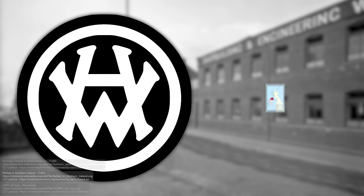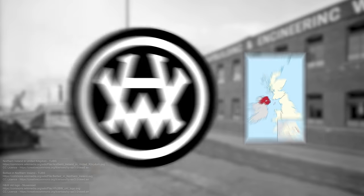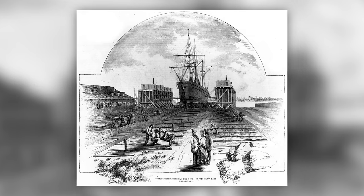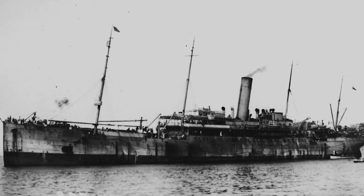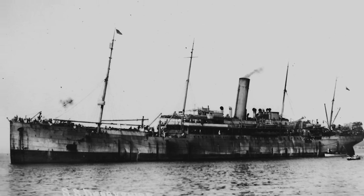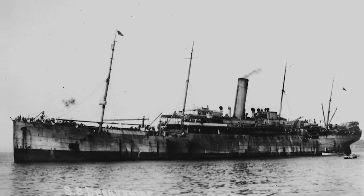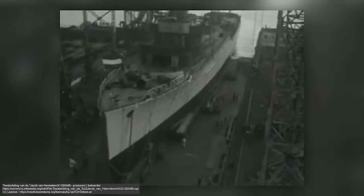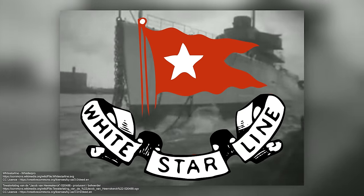Harland and Wolff was founded in Belfast in 1861 by Edward James Harland and Gustav Wilhelm Wolf. The shipyard was originally tasked with building ships for the Bibby Line, and the ships delivered by the yard sported design innovations that instantly set Harland and Wolff apart from their competition. Gustav Schwab, responsible for helping to partially fund the shipyard and who also had a sizable investment in the Bibby Line, would later join forces with Thomas Ismay to acquire a particular struggling shipping company — the White Star Line.